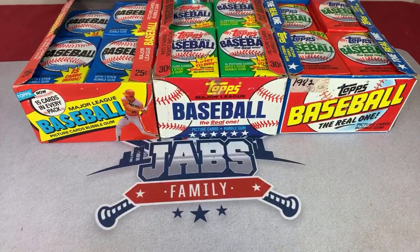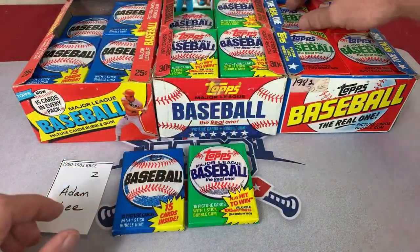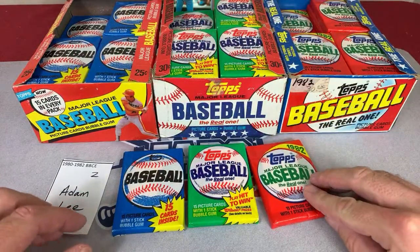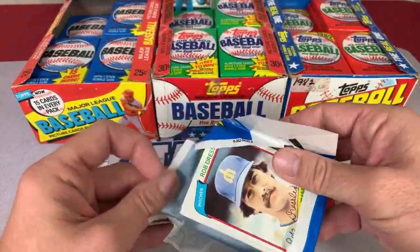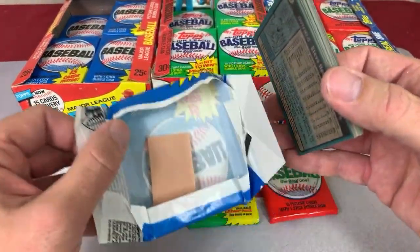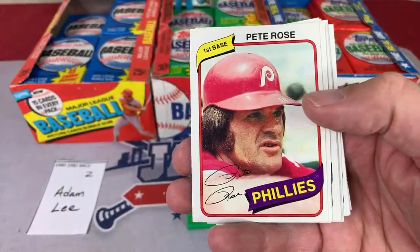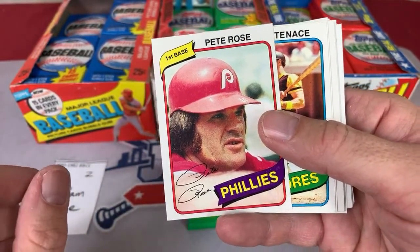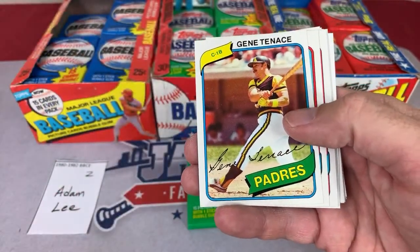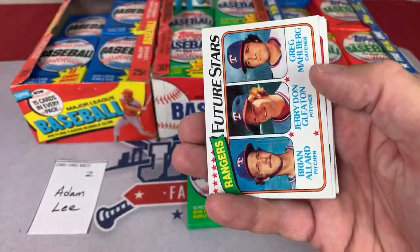Next up, spot number two — this one is going to go to Mr. Adam Lee. Best of luck to you. I'm hoping we don't have to wait forever to find the Ricky Henderson. In our last break — 83, 84, and 85 — we went about halfway through before we started finding all the big rookie cards. We'll see if we can get the ball rolling here early. 1980 Tops gum just literally flakes right off. A Pete Rose 1980 Tops — that is a nice one right there. Check out the condition of the cards; that's why people love buying these Baseball Card Exchange authenticated boxes.